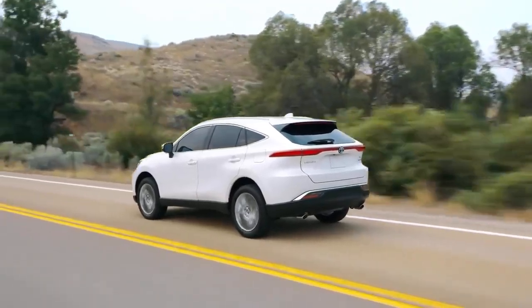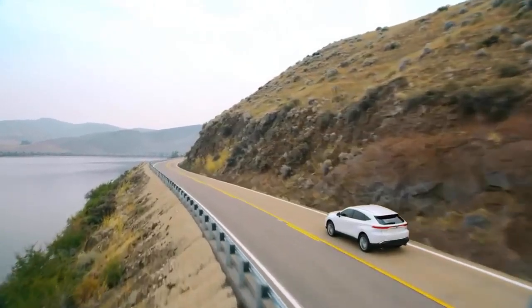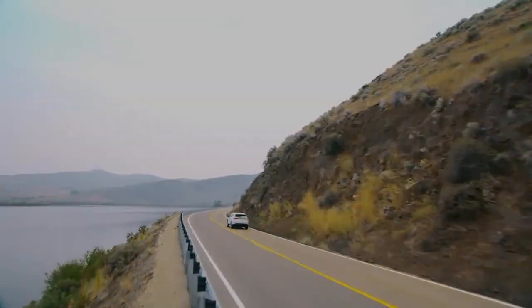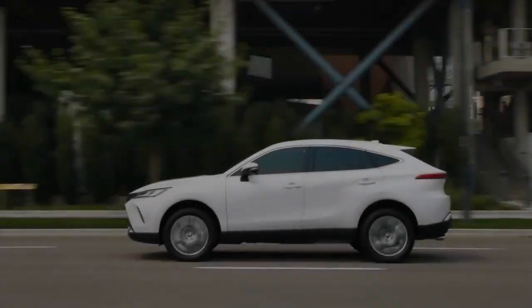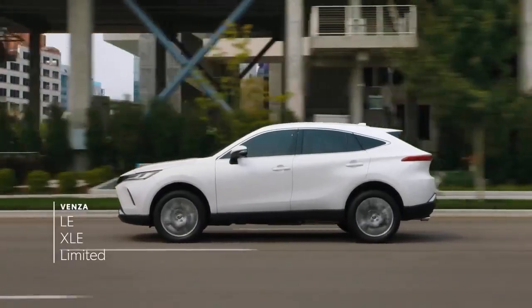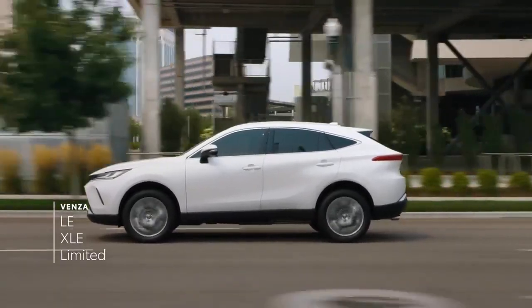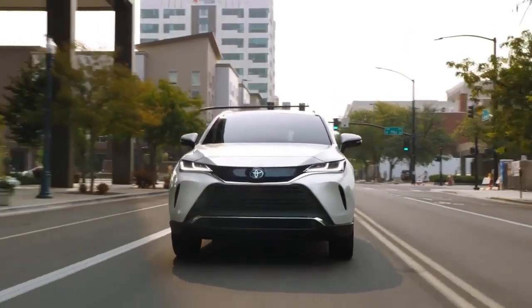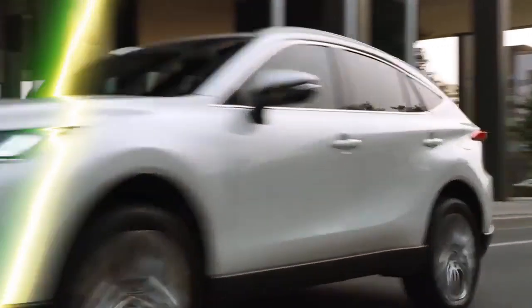Overall, Toyota Venzas are generally reliable vehicles. Consumer ratings from 4WheelTrends.com indicate high satisfaction across most model years, with ratings of 4 out of 5 or higher. Similarly, GetCherry.com reports above average reliability for all Venza model years. However, reliability can be influenced by factors such as the vehicle's condition, accident history, mileage, average insurance costs, and any commonly reported issues.